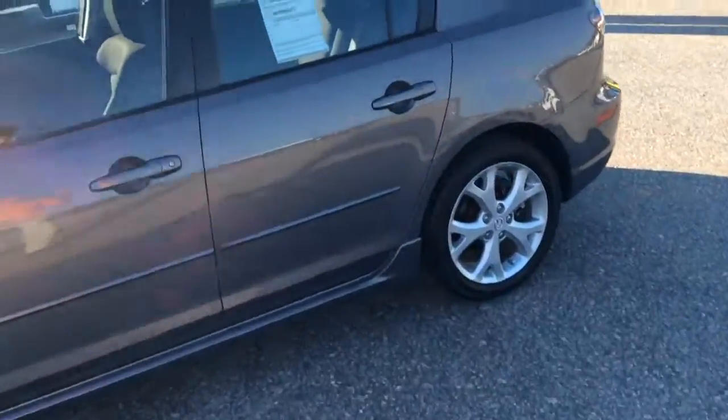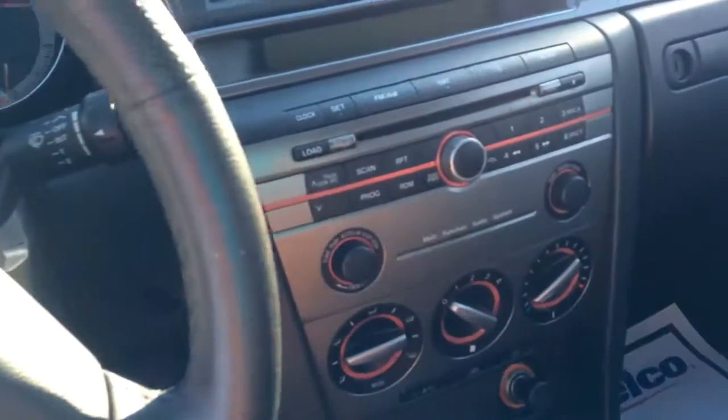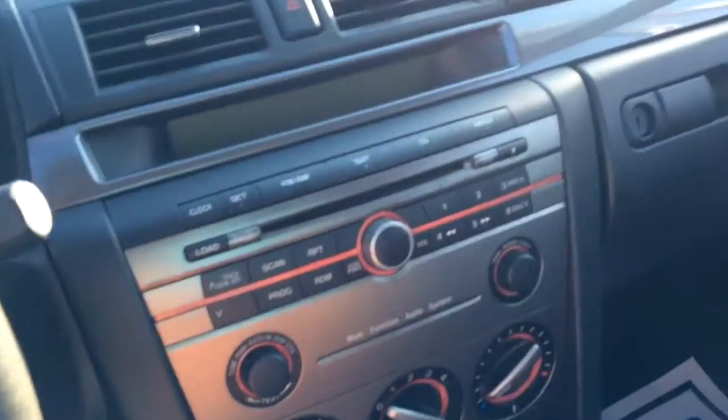I'm going to get inside and show you the interior. It is a black cloth interior, and it was kept immaculate. Only one previous owner. The dash is very nice and clean as well, along with the passenger seat and the back seat.